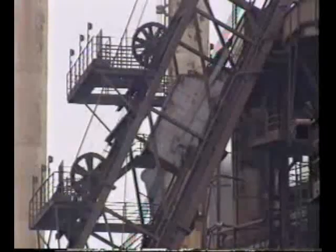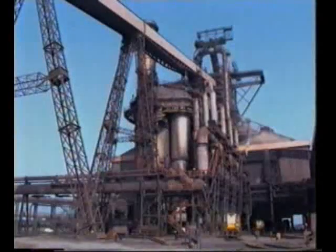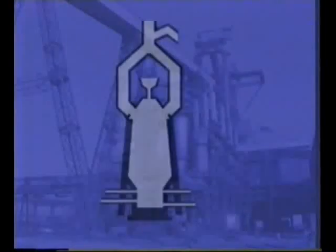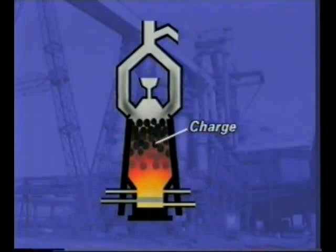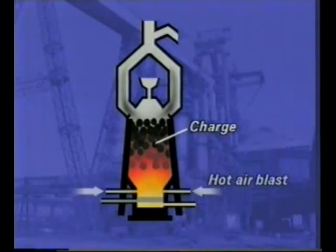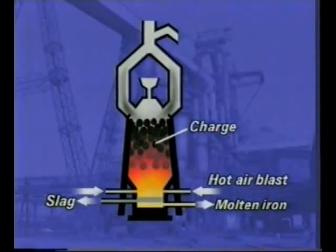The Scunthorpe furnaces are fed by skips. Furnaces run continuously day and night. The blast furnace is a steel tower up to 40 metres high, lined with heat-resistant brick. The charge is delivered into the top of the furnace, hot air is blown in at the bottom, and molten iron and slag are produced.